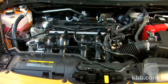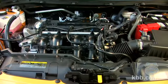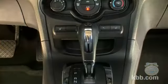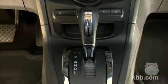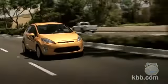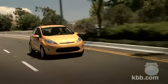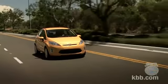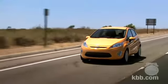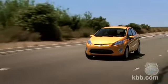Power comes from a 1.6-liter 4-cylinder producing 120 horsepower and 112 pound-feet of torque. Engine output is routed to the front wheels via a 5-speed manual or an optional 6-speed dual-clutch automatic transmission. Fuel economy ranges from the high 20s in the city to the high 30s on the highway, and when equipped with the automatic and the optional SFE package, highway fuel economy jumps to around 40 miles per gallon.